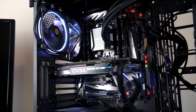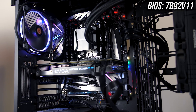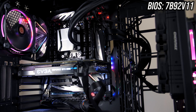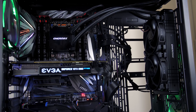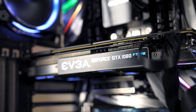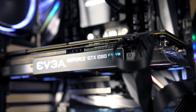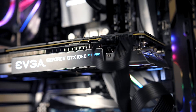Before we dig into the results I'll briefly cover off the specs of the system that I'm testing with. I've got the MSI MEG X399 Creation motherboard with the latest BIOS update applied. There's 4 sticks of G.Skill Flare X DDR4-3200 CL14 memory running in quad channel, and I'm also using my EVGA 1080 Ti graphics card. Threadripper isn't primarily for gaming anyway, so we should be alright.